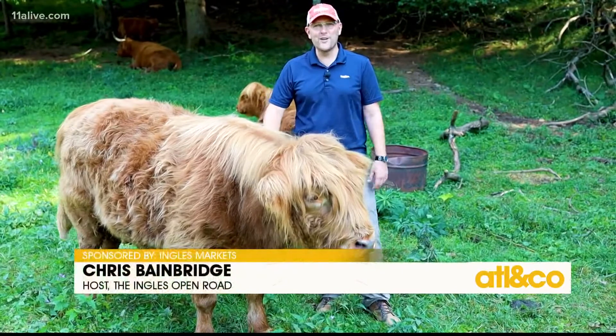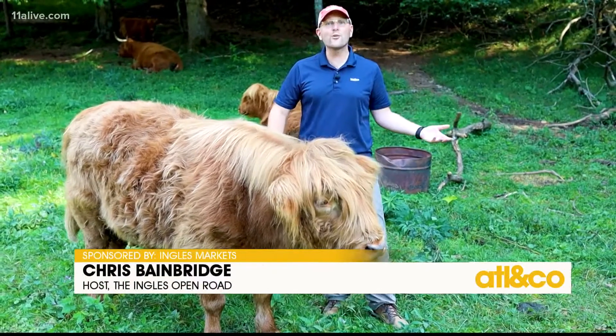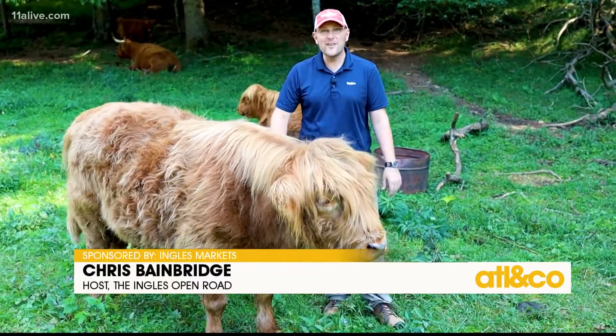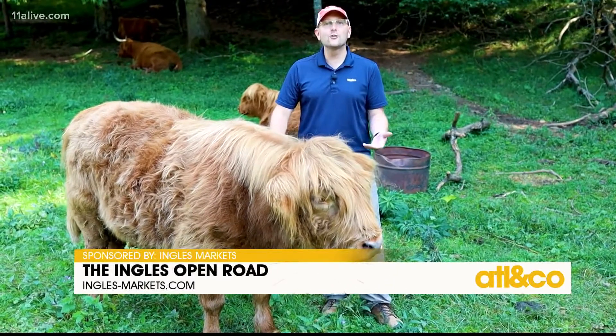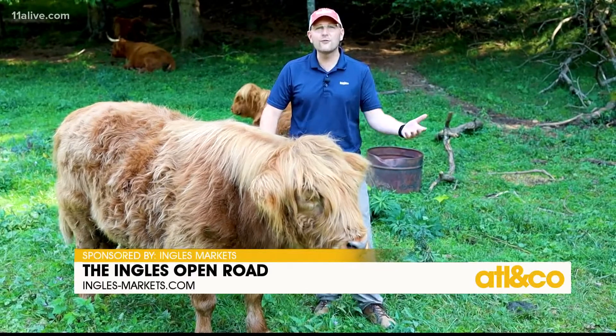Today I'm inviting you to take a trip with me to the Scottish Highlands right here in North Carolina. This is Happy Hens and Highlands Farm — the dream of owners Adam and Emily, whose faith drives them to be stewards of the earth and to love,